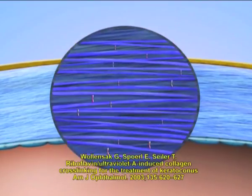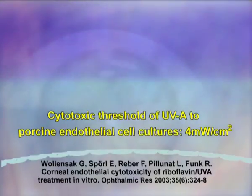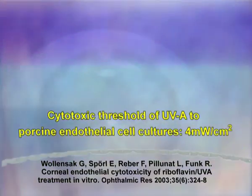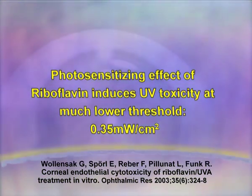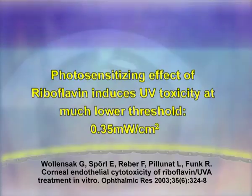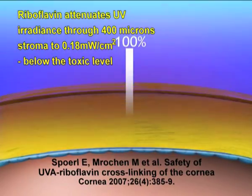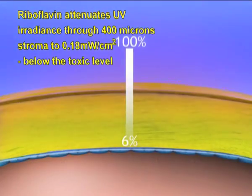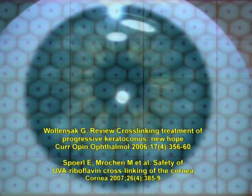Riboflavin induces cross-links in the presence of UV light. It also decreases the UV toxic threshold from 4 mW per cm² to about 0.35. Toxic damage to the endothelial cells is, however, prevented by the other role of riboflavin, whereby its absorption coefficient limits UV irradiance through a 400-micron thick cornea to safe levels.